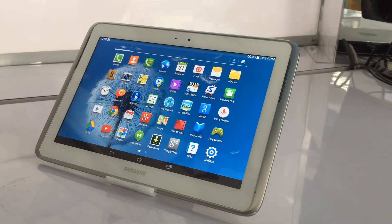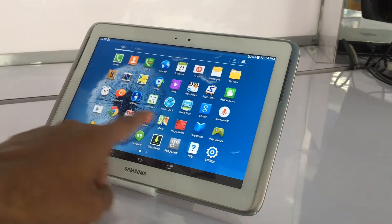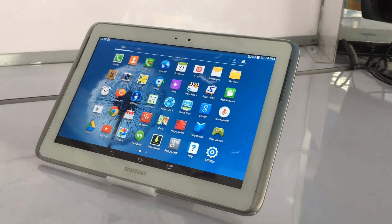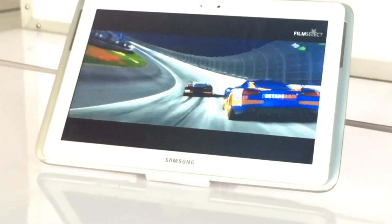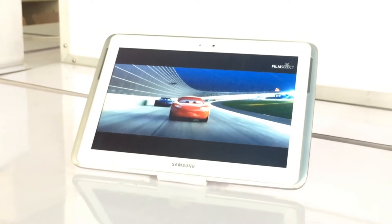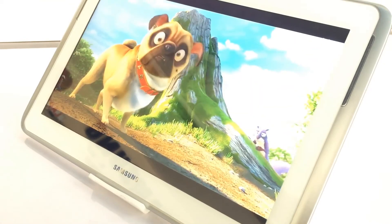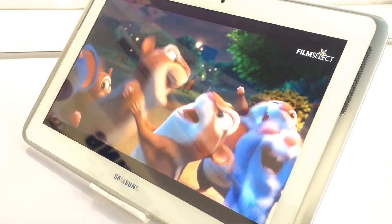However, the term Note is not reserved for large screen smartphones — the Samsung Galaxy Note 10.1 is a tablet, after all. But with Samsung already having just launched a 10.1-inch tablet into the market, the similarly named and similar-looking Samsung Galaxy Tab 2 10.1, you'd be forgiven for scratching your head at this point — whether you use a stylus to do this is your choice.